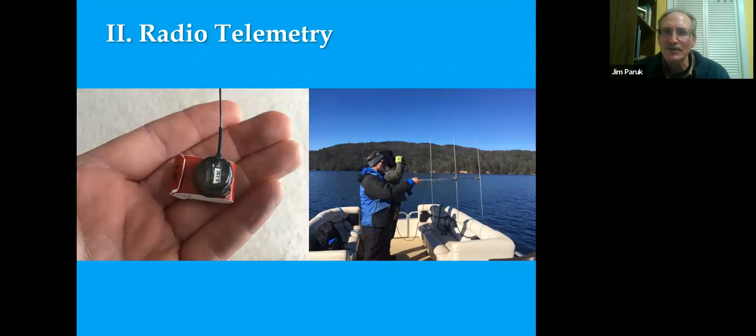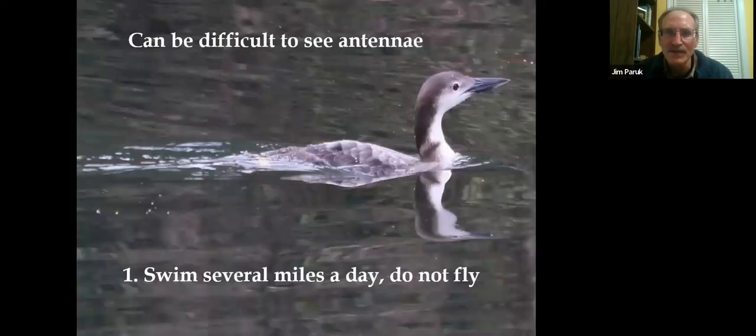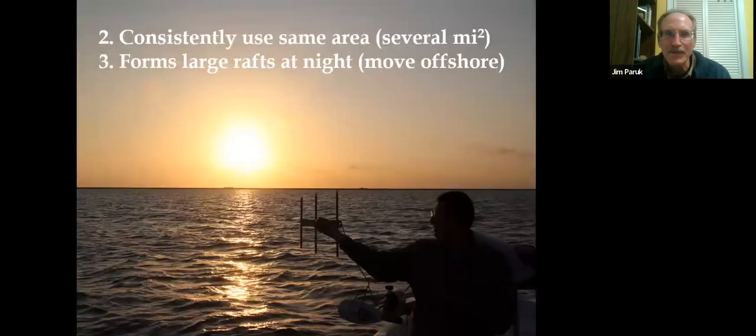To study these birds in wintering lakes or predominantly the ocean, I really needed to use radio telemetry. A radio transmitter costs $150 to $200, plus a receiver and antenna for around $1,000. You can track the loon across the ocean — here this is at a freshwater reservoir in South Carolina. We followed birds during the winter: some would swim several miles a day but never fly, consistently using the same area year after year.